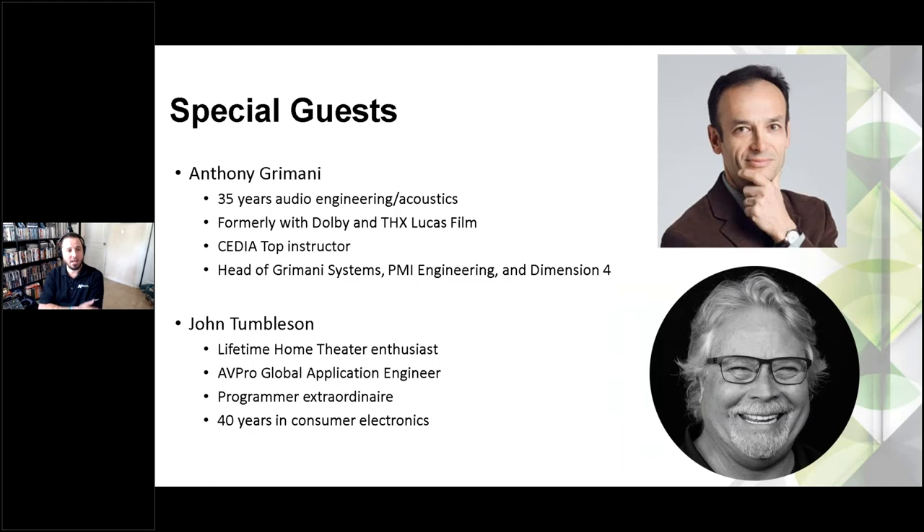Our special guest today is Anthony Grimani — again, a legend in our field. He's been doing this for over 35 years, with a heavy background in electrical engineering, audio engineering, and acoustics. He's held some really cool jobs — his experiences with Dolby and THX must have been awesome. He heads up a couple of companies of his own now: Grimani Systems, which is speaker design and construction, PMI Engineering, and Dimension 4. He does a lot of work with acoustic treatments and acoustic panels.